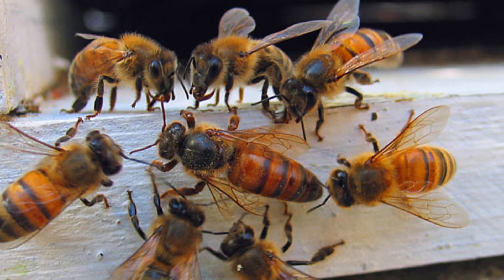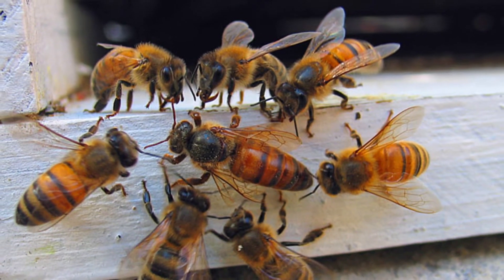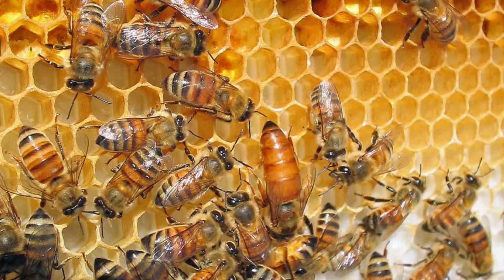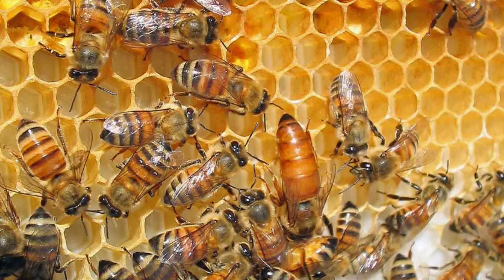When the honeybee returns to the hive, she regurgitates the nectar she just collected into the proboscis of a processor bee. The processor bee stores the nectar in its body in its honey chamber until the moisture content is reduced.